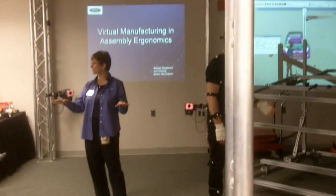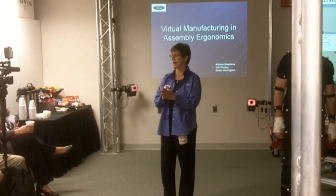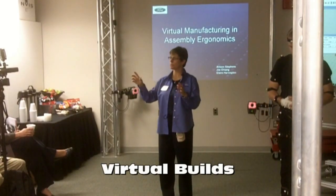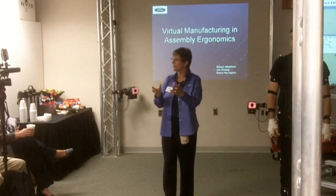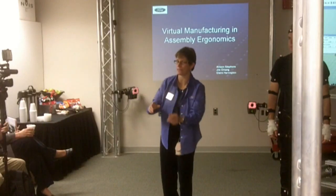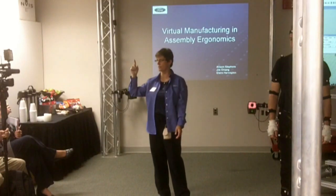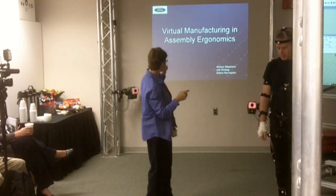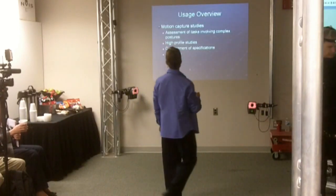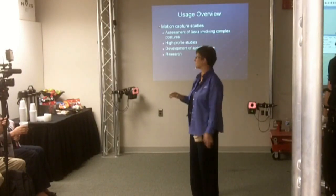We determine the heights at which the vehicle is going to run down the assembly line, orientations, and things like that. What happens is we do virtual builds. In a virtual build, we'll come to a component and say, I wonder if that can be assembled, if it's going to put stress on an operator when they're assembling that. We can then bring that component into the motion capture lab and into this ergonomics lab. Here we assess tasks that involve complex motions — not everything, just the ones that are kind of tricky.